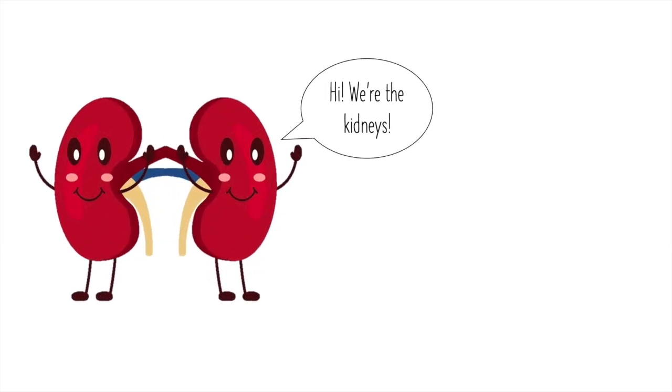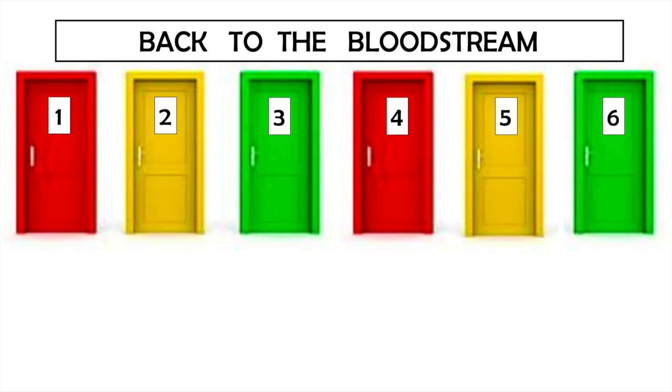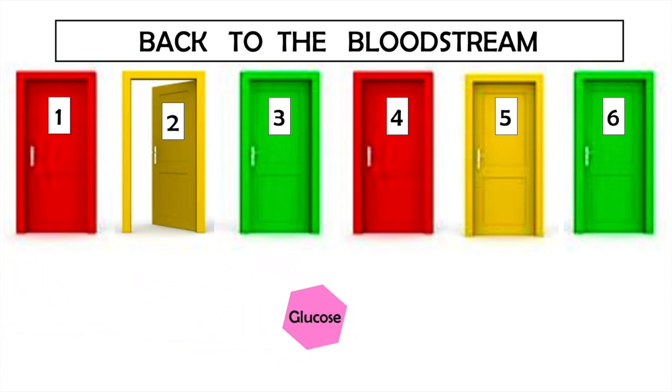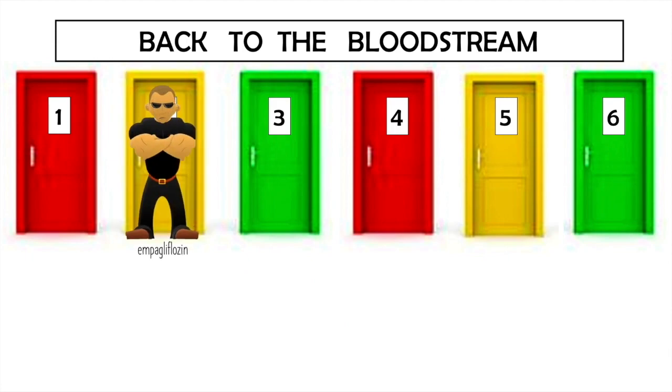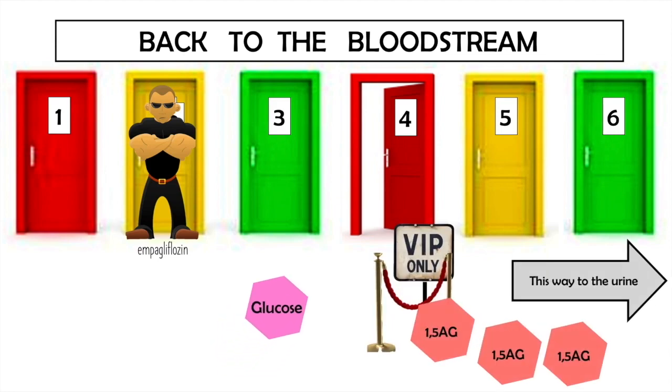Here's why. Empagliflozin works in the kidneys, an organ that acts like a filter, removing wastes and extra fluid from the body by making urine. Imagine that inside the kidneys there are a bunch of doors. When glucose enters the kidneys, it normally enters back into the blood through door number 2. Empagliflozin blocks door number 2. When this happens, glucose goes back to the blood through door number 4 instead — the same door that 1,5-AG uses. Glucose is like a VIP guest in the body and gets bumped to the front of the line, meaning 1,5-AG can't get through door number 4 and instead gets excreted in the urine.